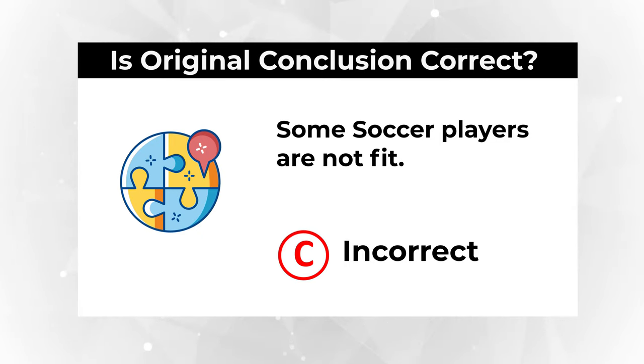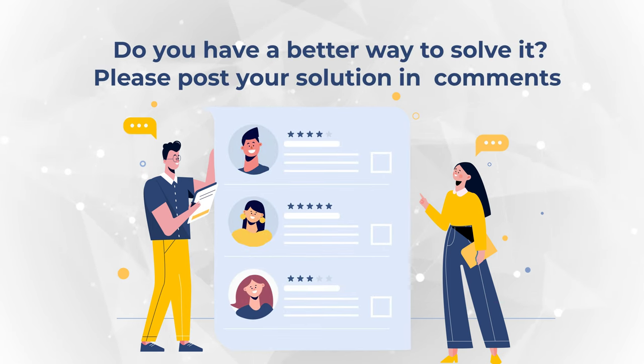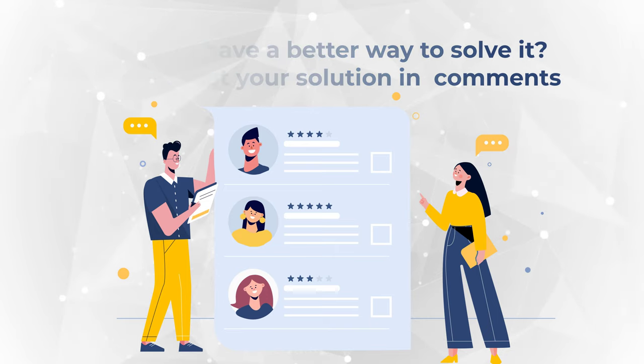The correct answer based on the information we have is all soccer players are fit. Do you have a better way to solve this question? Please make sure to share in comments. And if you need additional questions to practice, please check out additional materials in the description section of this video.